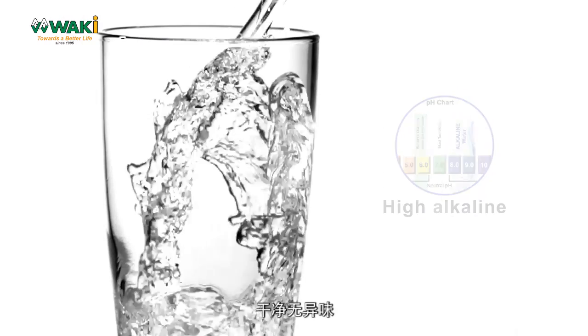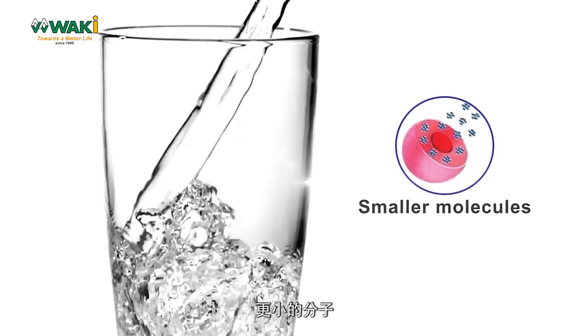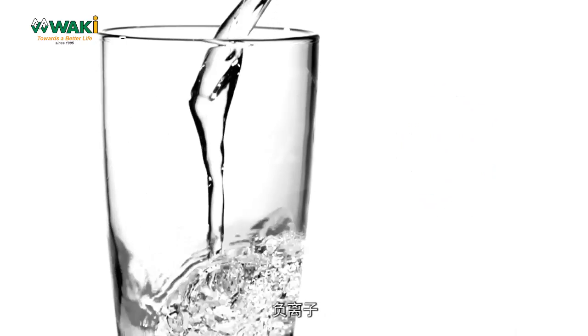Rich in minerals, high alkaline, clean and odor-free, smaller molecules, oxygen-rich, ion-negative.